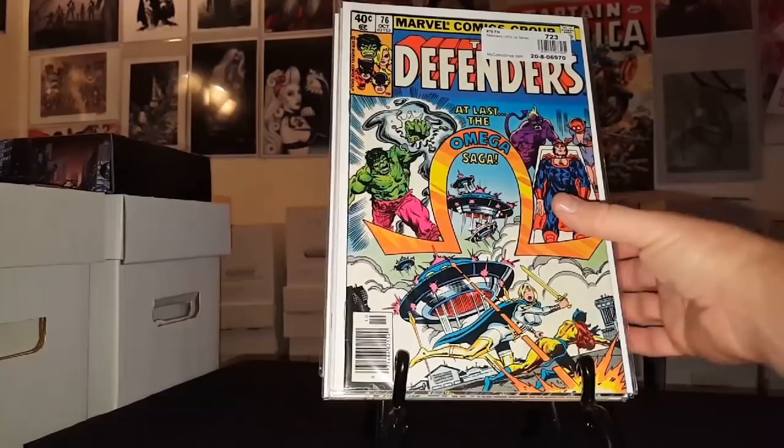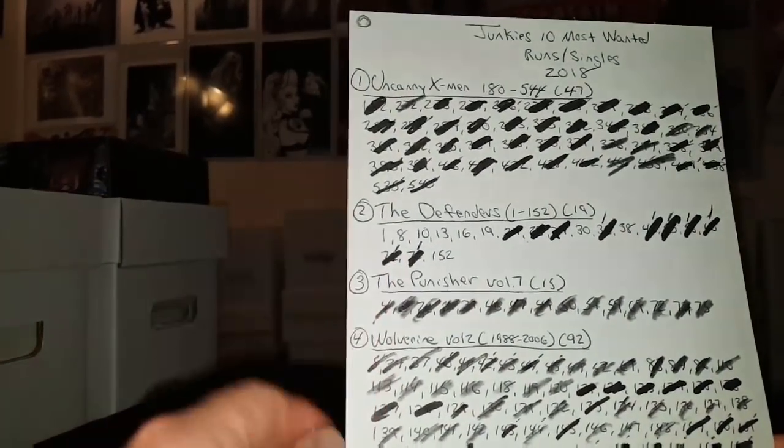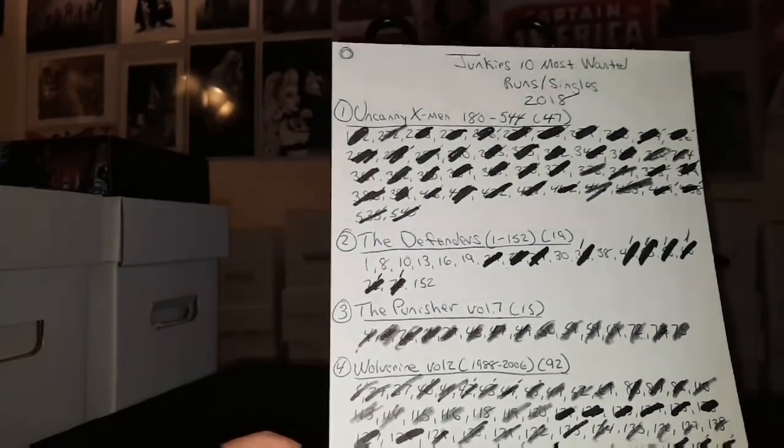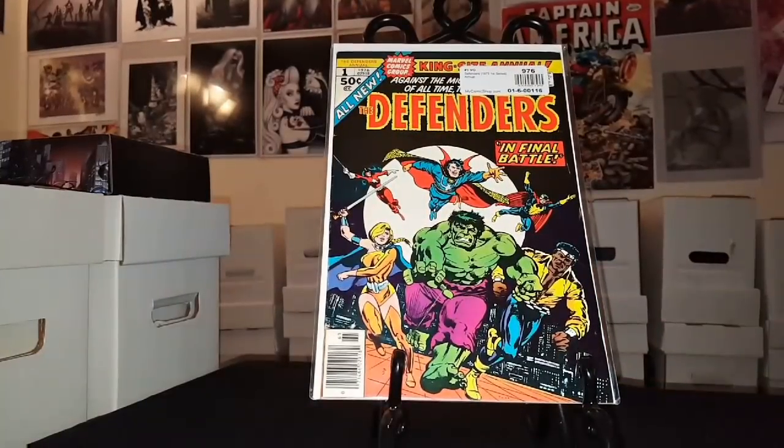I'm super excited about getting this list done. I'm going on vacation in a few weeks, and if you follow me on Instagram, my wife posted a picture — she was in a shop up in the mountains in Georgia, a small town. Here's my updated list. For the Defenders I'm now only missing 9 books, so that's it and I'll have a complete Defenders run. I'm really excited about that — I love that cover.